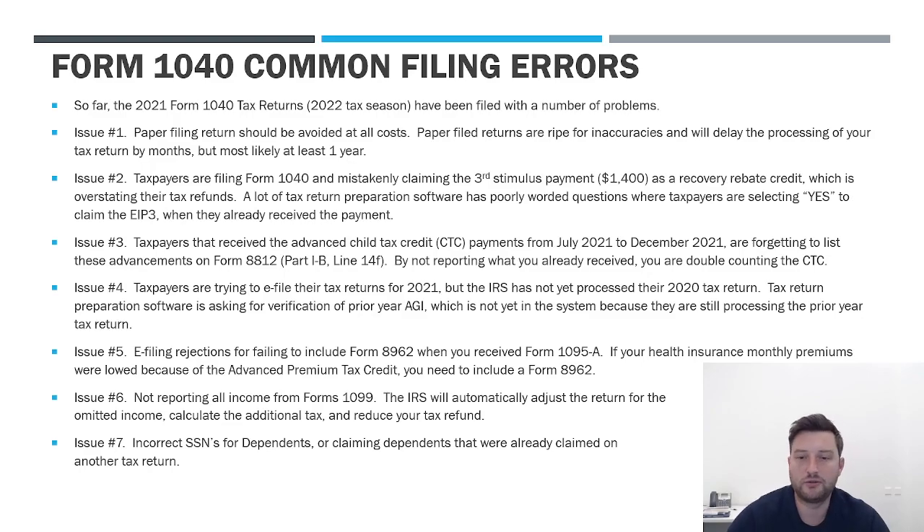The third big issue we're seeing is the advanced child tax credit. For the 2021 tax year, the child tax credit was $3,000 per qualifying child for children six or over, and $3,600 if under six. The advanced feature, which was unique to this year, said that if you're going to get, say, $3,000 at the end of the year, they would start giving you monthly payments in July 2021 through December as part of the advanced credit.